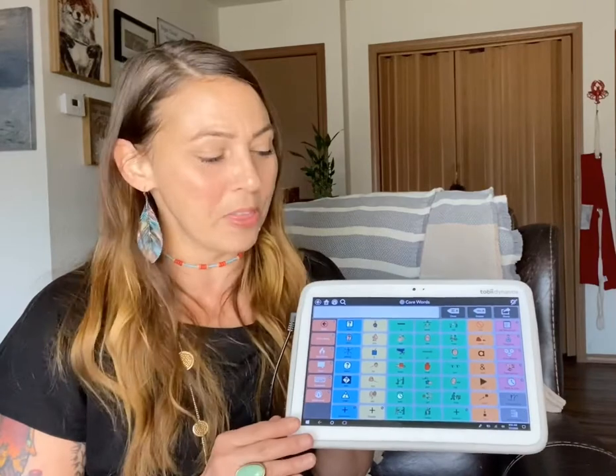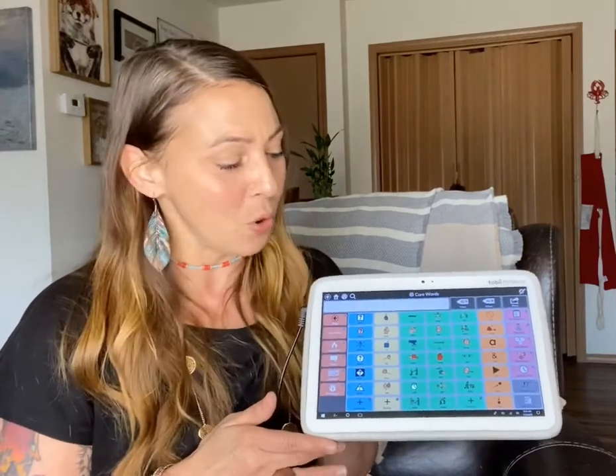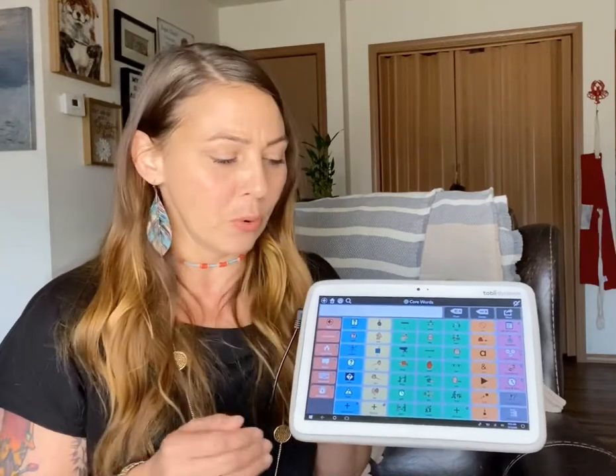As soon as you open the app, you're going to go to a page of core words — words like I, you, like, stop, and many others. This is great for communication, but it's for more than that. With these core words, it's also designed for language building.